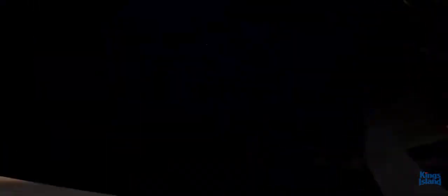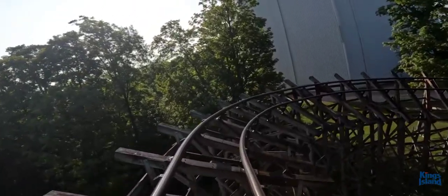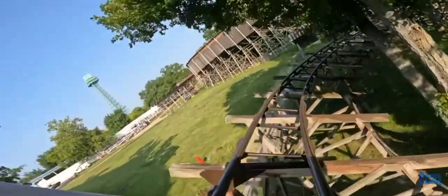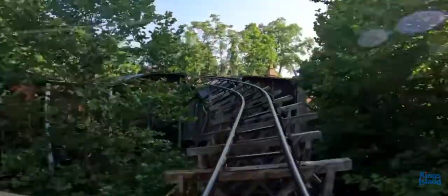You make another turn into a slight drop through a tunnel before making another sweeping turn into another tunnel where the first lift hill is. As you reach the top, you can get some pretty good views of Flight of Fear's show building before making a sweeping drop to the right and rising back up to the left over one of the many tunnels during the ride.